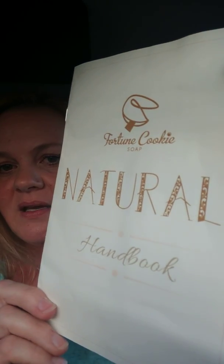Hey guys, hope you're all doing well. So this is strange, but I'm sitting at my son's baseball practice and I wanted to show you guys what came in the Fortune Cookie Soap of the Month. This is their August 2017 box and the theme was natural. I'm just going to go ahead and pull these out and show them to you guys.